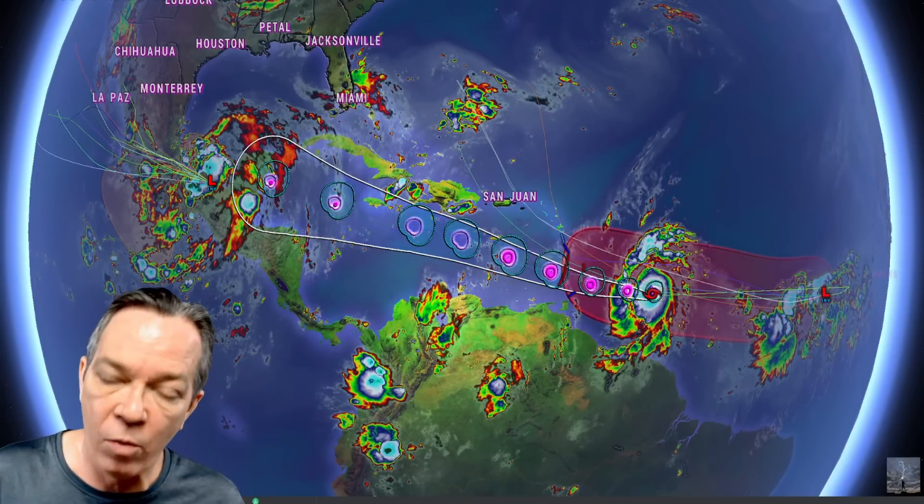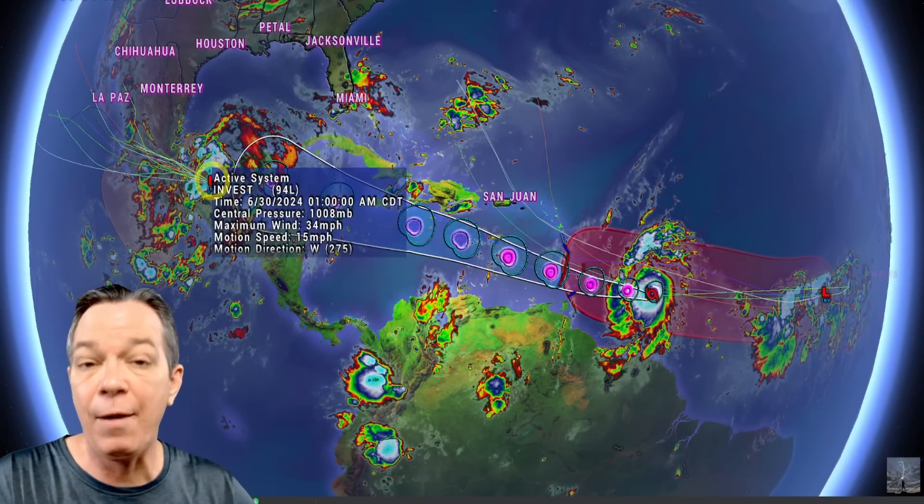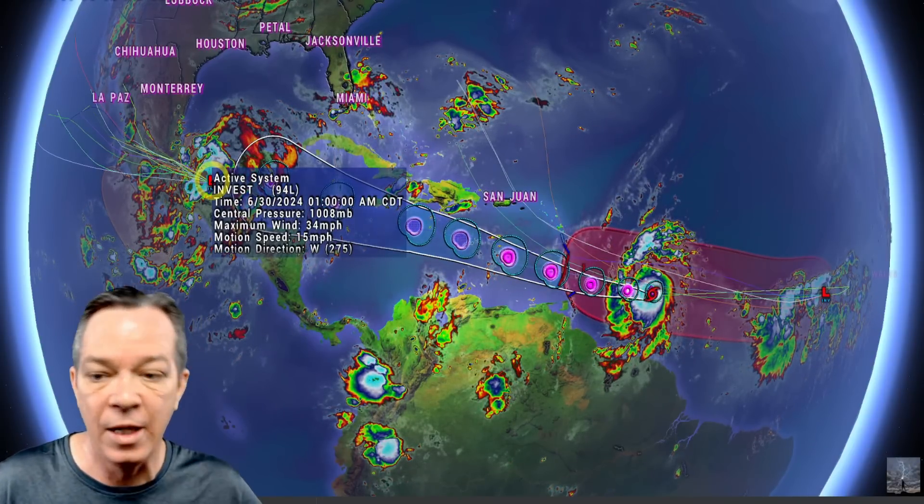Happy Sunday everybody, Mark here — Weatherman Plus — with your latest tropical update. Not only is what's going on with major Hurricane Barrel historic, we also have Invest 96L showing threats, and Invest 94L is still going to be maybe a tropical depression at best before landfall, still bringing flooding.